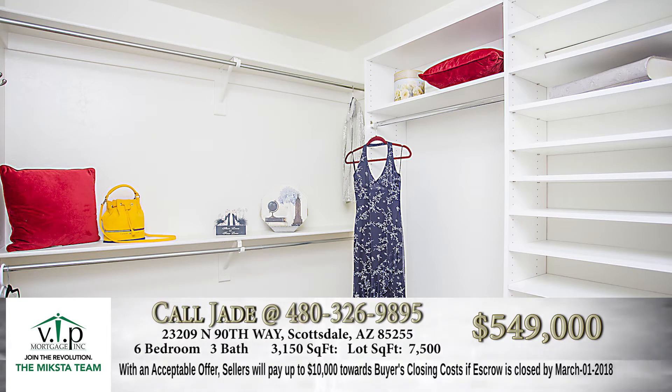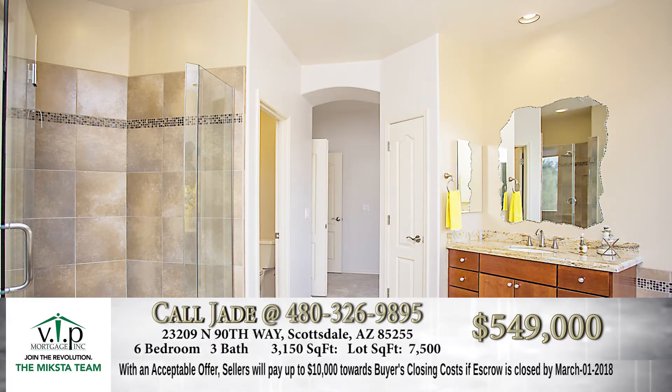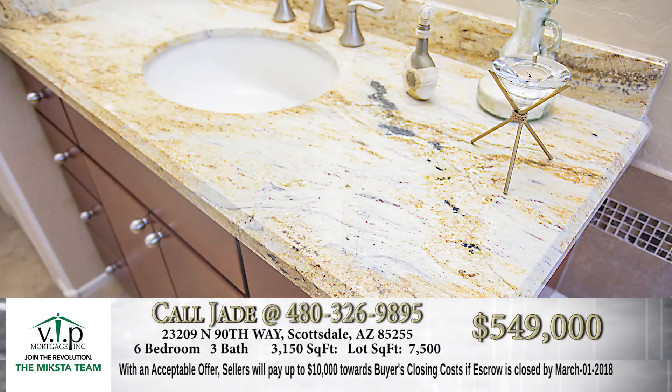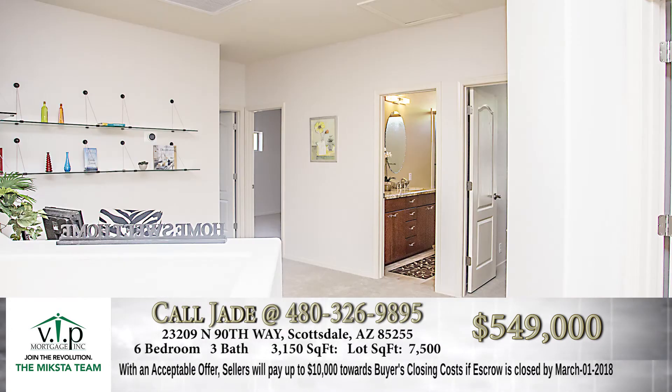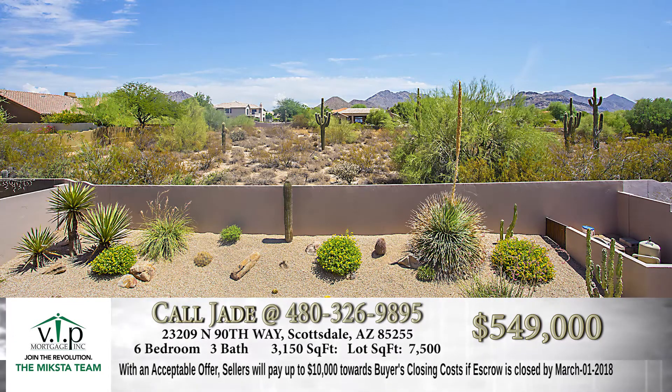The guest bath, as well as the master bath — separate shower, all tiled, beautiful, a walk-in closet. And his and her sinks are separate, which is fantastic. It's really designed for the wife. Four bedrooms upstairs, along with a loft. And the master has a balcony that you can go out and enjoy the sunset views and the mountain views.